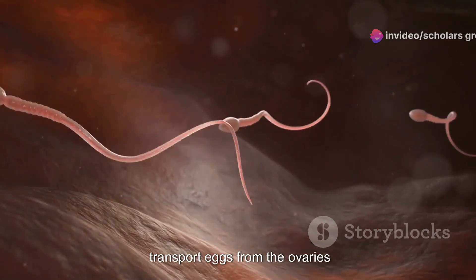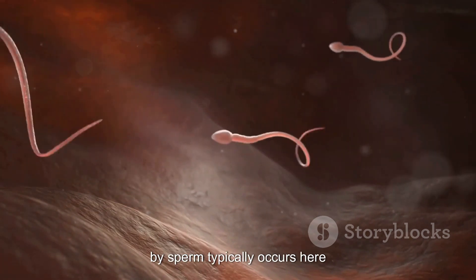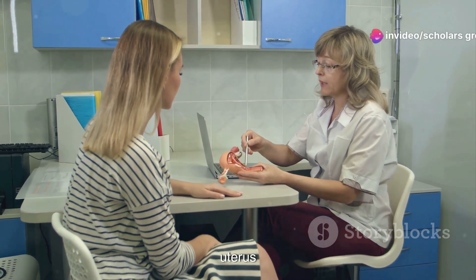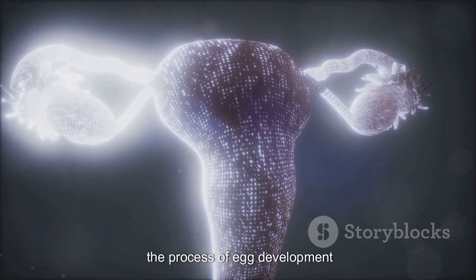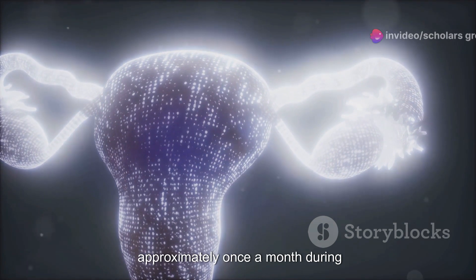The fallopian tubes are two thin tubes that transport eggs from the ovaries to the uterus, and fertilization of the egg by sperm typically occurs here. The ovaries are two small oval-shaped glands located on either side of the uterus that produce eggs and secrete hormones such as estrogen and progesterone. Oogenesis, the process of egg development, occurs within the ovaries, and each ovary releases an egg approximately once a month during ovulation.